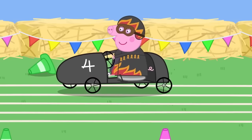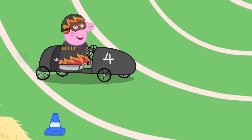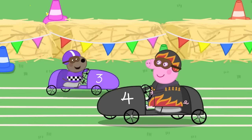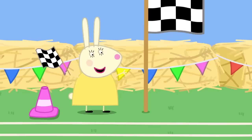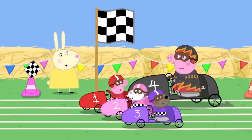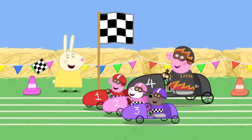There we go! And Mummy Pig has finally got her go-kart moving! Woohoo! Time's up! Well done, everybody! Hooray! But the go-kart race has finished. Peppa and her friends love racing go-karts!